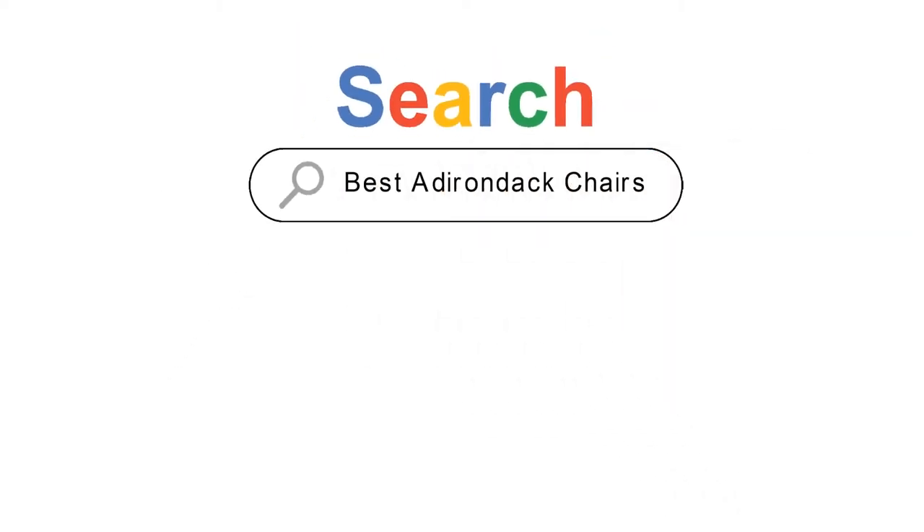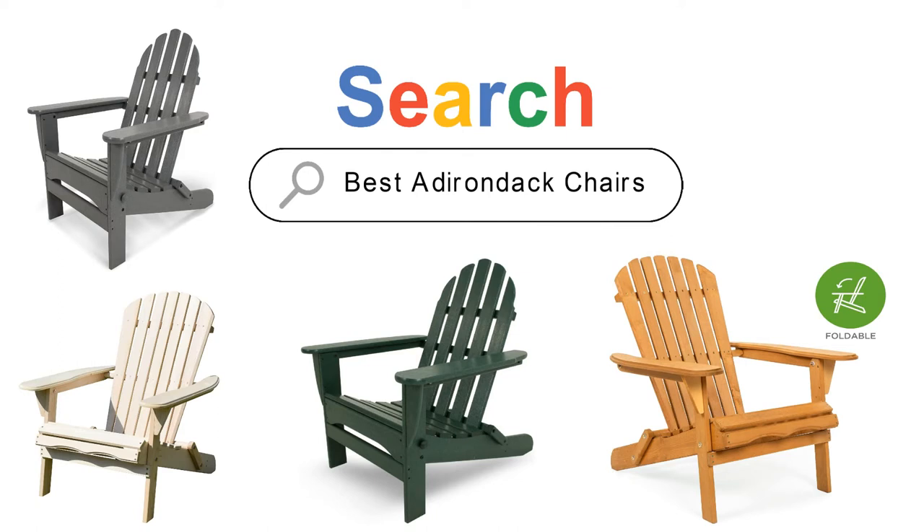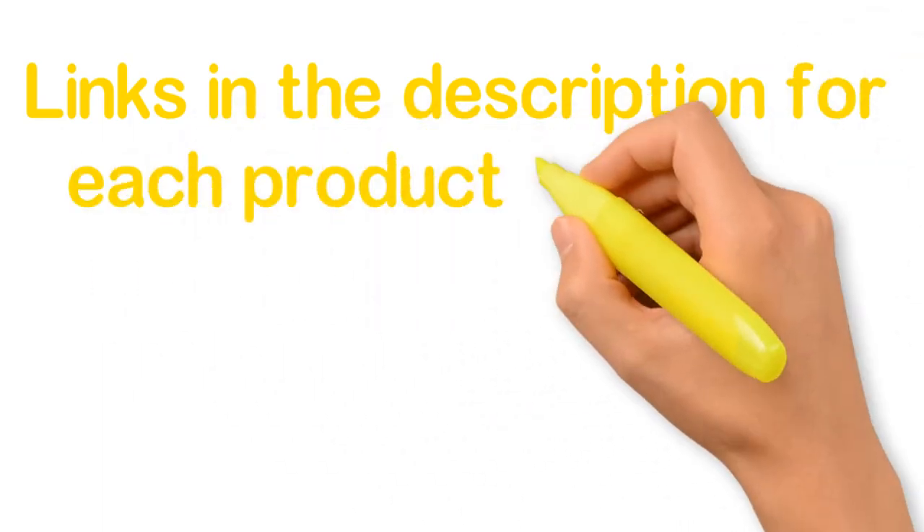Are you looking for the best Adirondack chairs? In this video we will look at some of the 5 best Adirondack chairs on the market. We have included links in the description for each product mentioned, so make sure you check those out to see which is in your budget range.